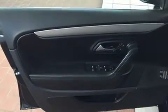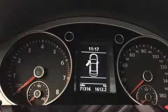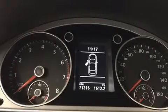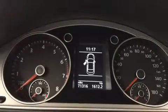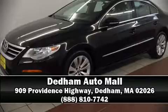Volkswagen also prioritized safety and security with features such as anti-whiplash front head restraints, a panic alarm, and four-wheel disc brakes with ABS. This car was designed with safety in mind, allowing you to drive with even greater assurance. Please don't hesitate to give us a call.